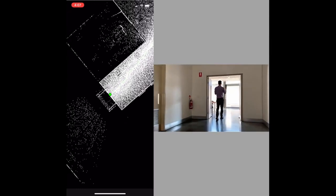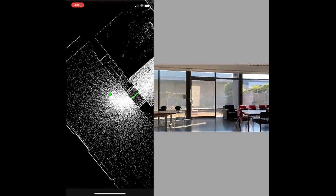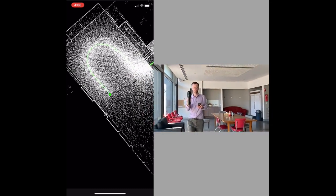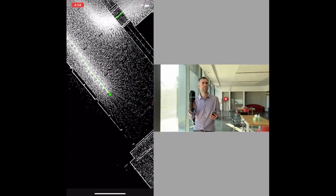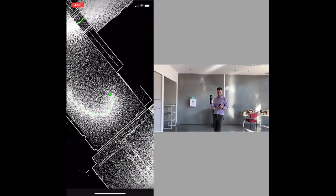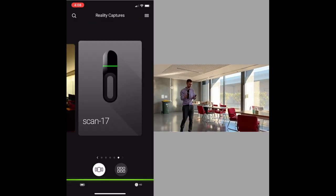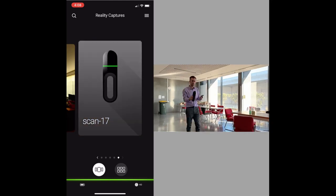Walking through into the last room — a kitchen area — I do a quick loop around. Generally holding the scanner as shown, you're capturing everything you need. You can lower it to see underneath desks, or hold it upside down, though I haven't tested that yet. Usually just walking normally will capture everything: walls, ceilings, floors, furniture. To stop the capture, simply press and hold the button — that's it.